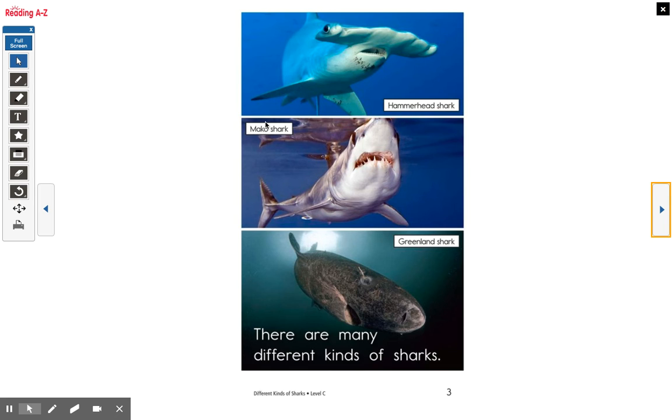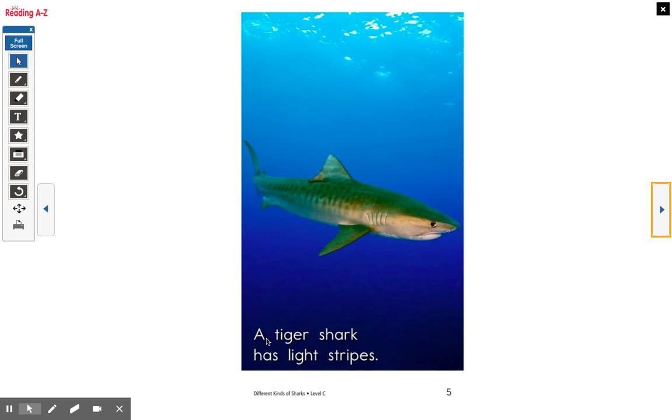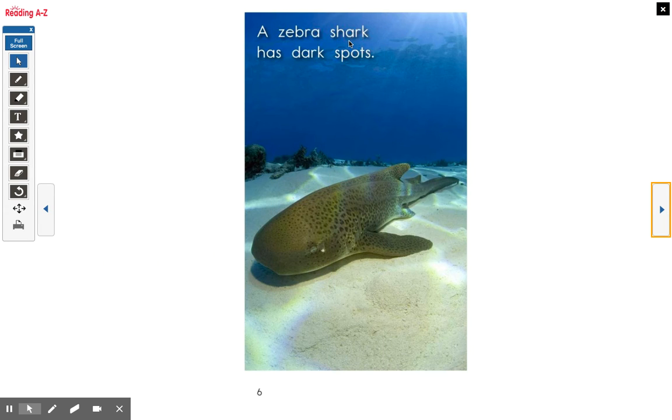You can see a hammerhead, mako, and a Greenland shark. A Whale shark is very big. Together: a Whale shark is very big. A Tiger shark has light stripes. All together: a Tiger shark has light stripes. A Zebra shark has dark spots. All together: a Zebra shark has dark spots.